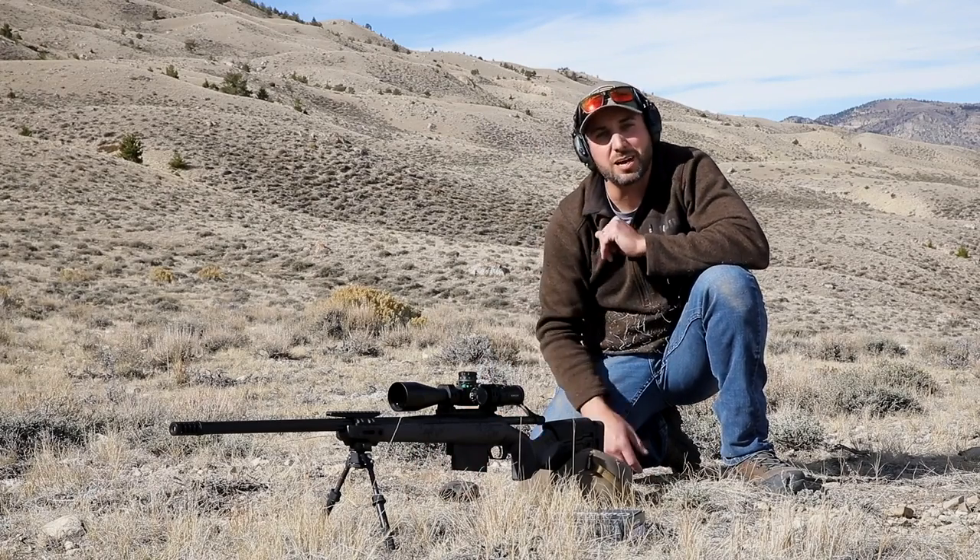Again, this is in 300 Norma. We've got just a handful of these in stock. If you want to get a hold of one of these rifles, give us a shout.